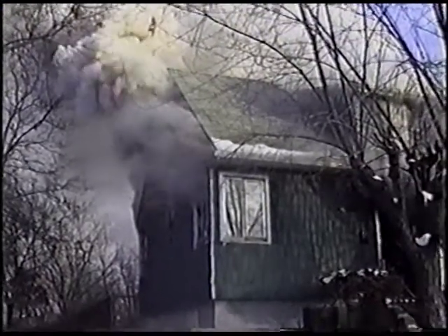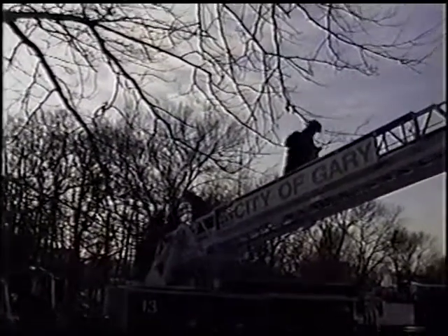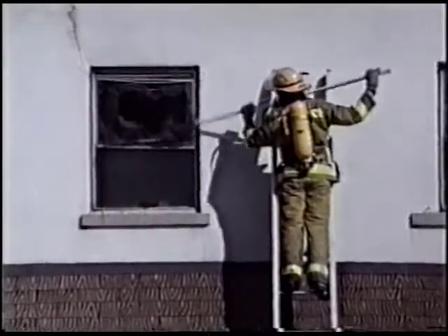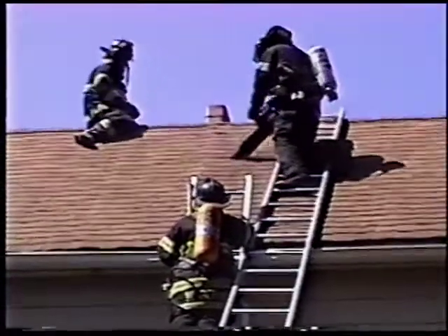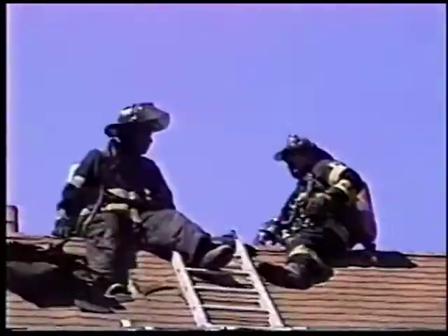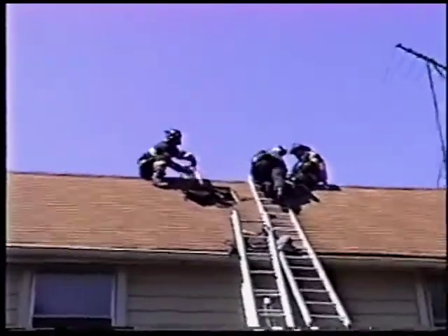Search must be coordinated with and supported by ventilation. Just because a small department doesn't have a ladder company to devote to ventilation doesn't make the function any less important. Roof ventilation is not usually necessary for fires confined to the first floor of a two or two-and-a-half story private dwelling.